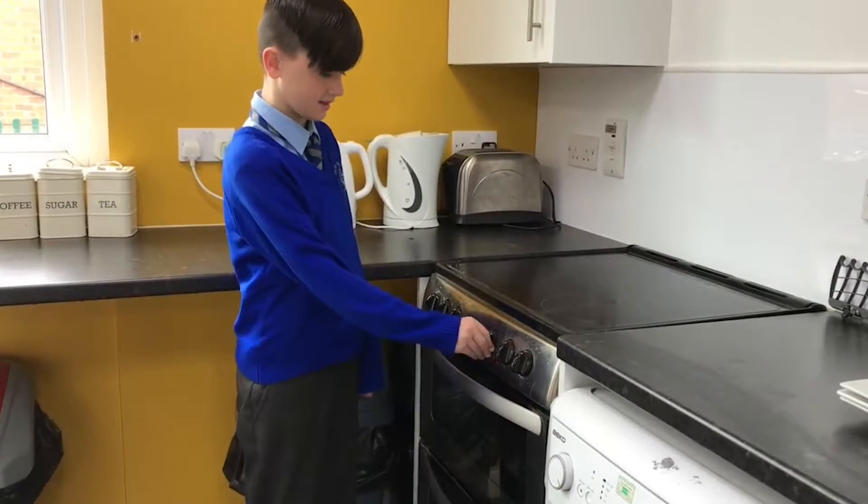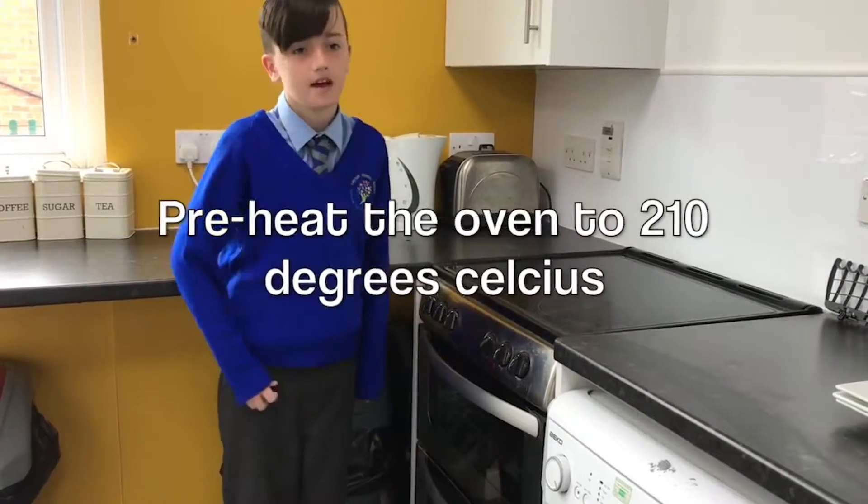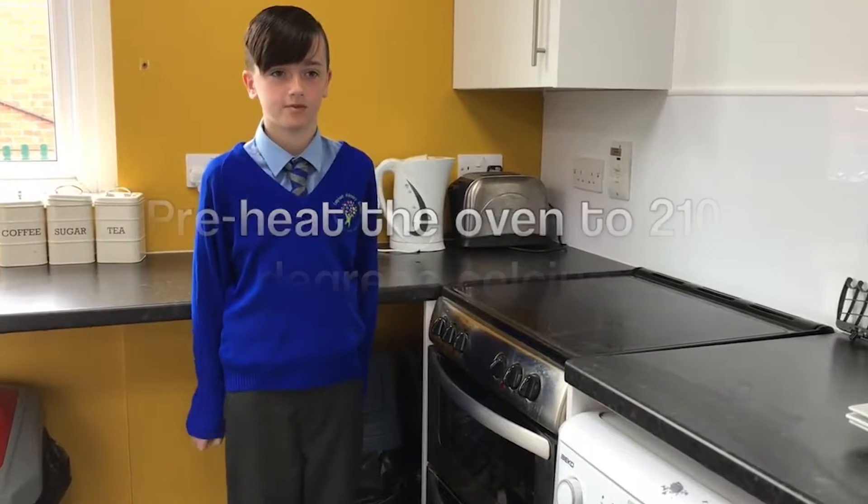Preheat the oven to precisely 220 degrees and bake your masterpiece for 10 to 12 minutes. If you follow this exactly, you will avoid the following kitchen disasters: eating a burnt frisbee, sipping something and breaking your foot, or the incredible dough failure.